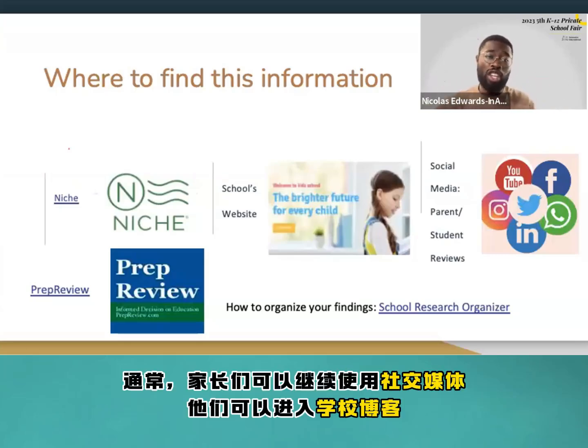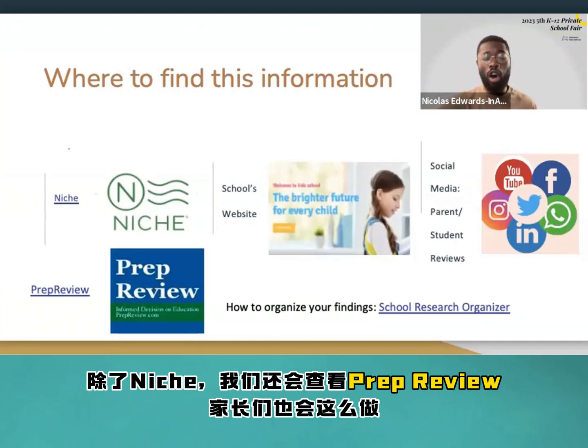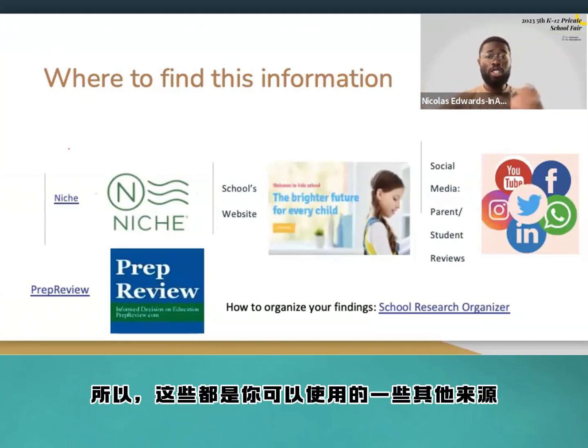Parents can also use social media, school blogs — which schools normally post on their websites — and student reviews. In addition to Niche, we also look into Prep Review. These are just some other sources you can use at your disposal, in addition to using consultants.